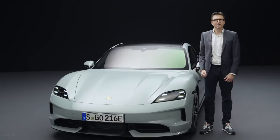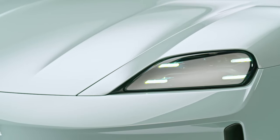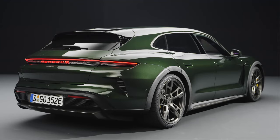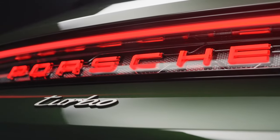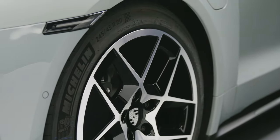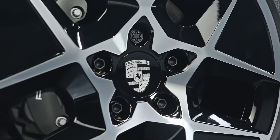The new LED main headlights with high-resolution HD Matrix technology and 32,000 LEDs now produce the typical four-point graphics even at night. The Porsche lettering and the light strip at the rear is now available with lighting and animation on request for the first time. We now have aerodynamically optimized wheel-tire combinations for all models, meaning an on-top range of up to 40 km for all models.